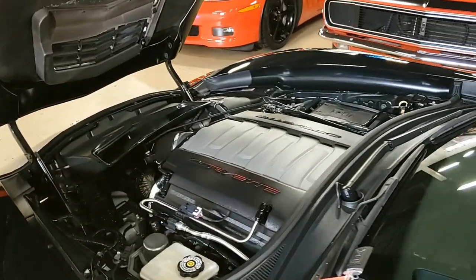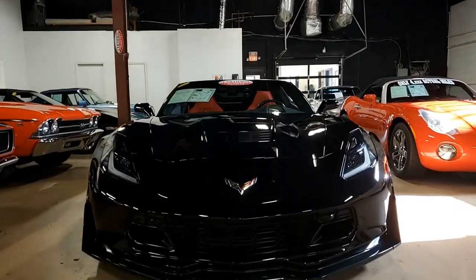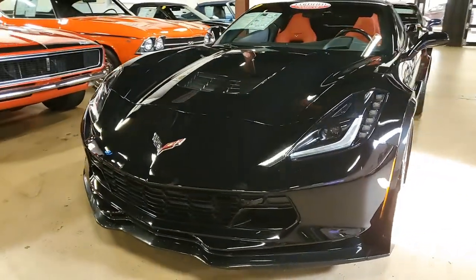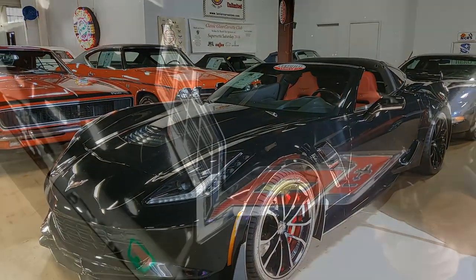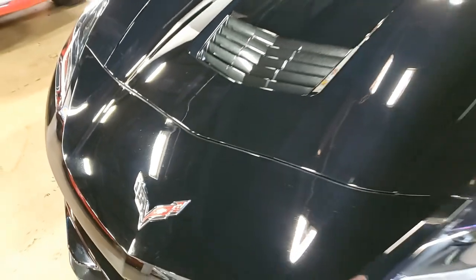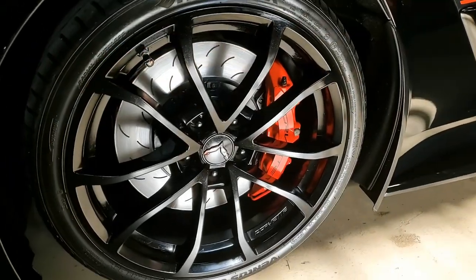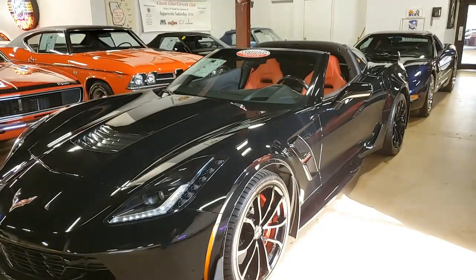This car features the $4,455 2LT Preferred Equipment Group. It also has the Grand Sport package, which has those beautiful brake calipers and all of that. This car has power everything. You can read in detail about it on our website at buyvet.net and also see some beautiful pictures.